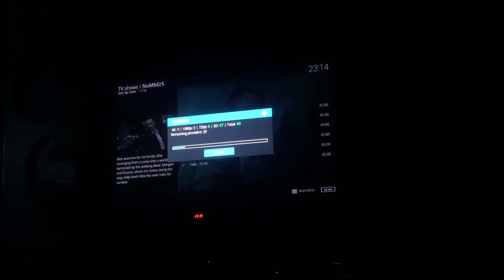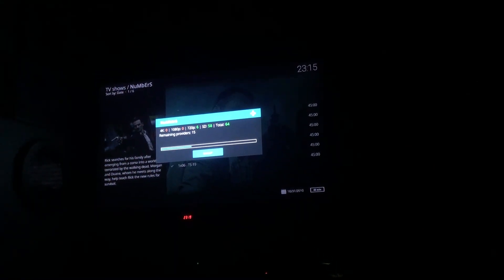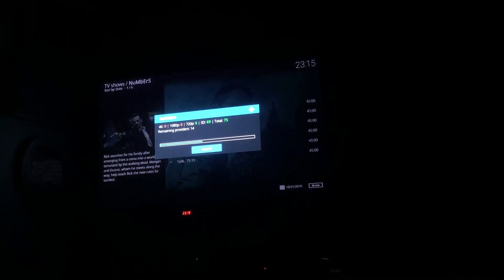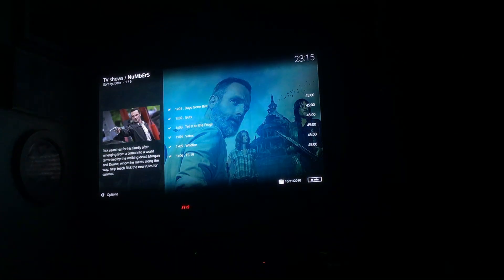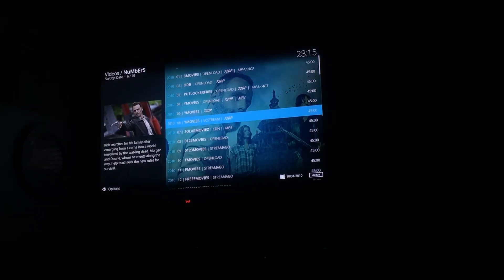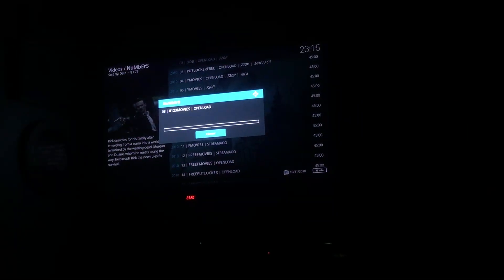It will take a second to load all the people streaming it. Up here you can see there's a total of 57. Sometimes depending on what it is, you'll get like 400 or 500 people streaming. It shows 6 people streaming in 720p and 69 people streaming in SD. This is the one part you may have to wait on. I'm going to go down and pull up — the 720 links may not always be as reliable as the others, so for show purposes I'll go down to an SD option.